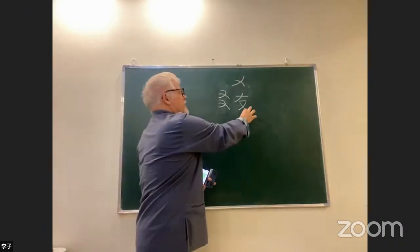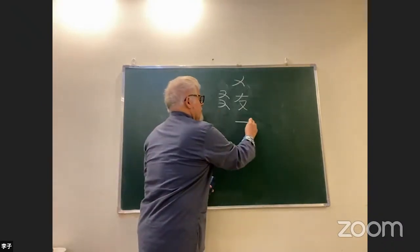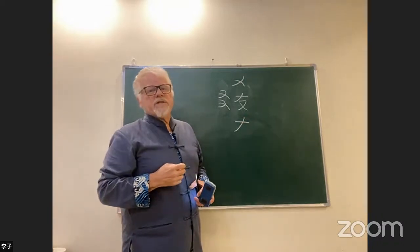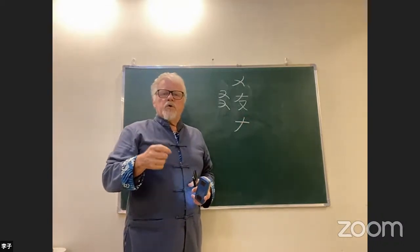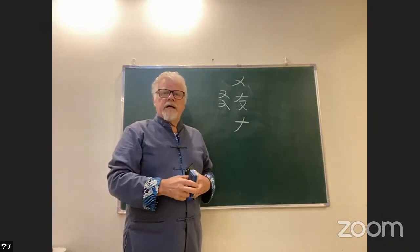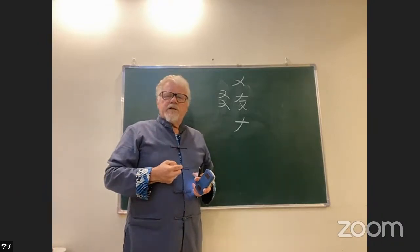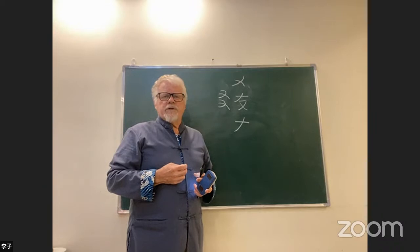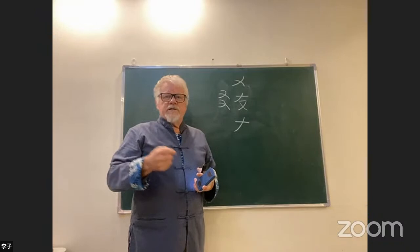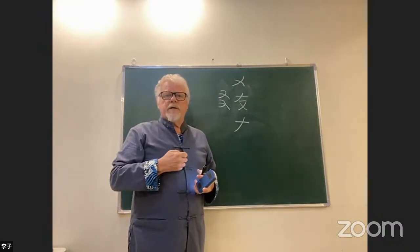On the bottom you have 'you,' which means the right hand. On the top you have this component — and if you see this component in almost any character, it usually comes from a hand, usually a right hand, but it can also be a left hand. So when I learn Chinese characters, I always want to know the logic. These are the two basic meaningful components that have logic.